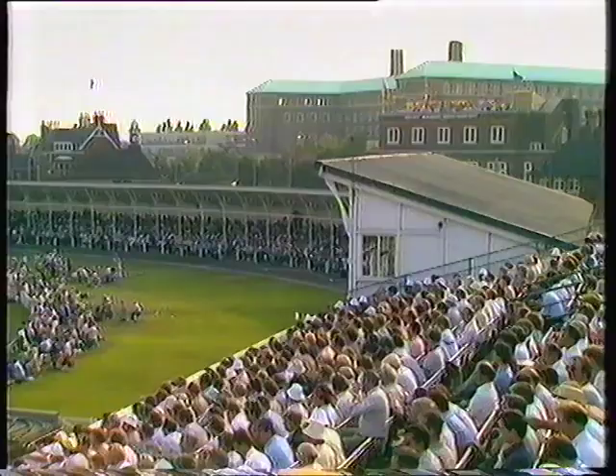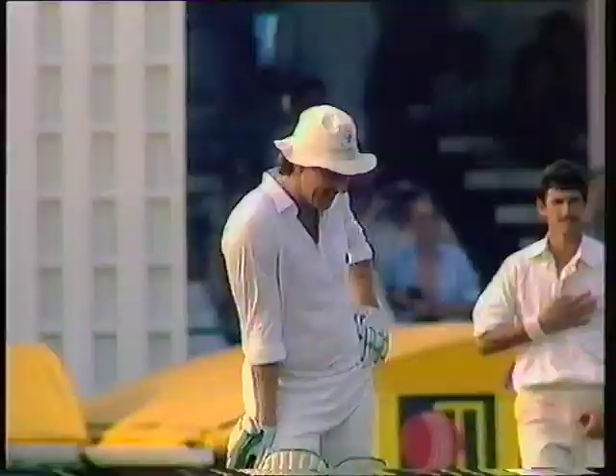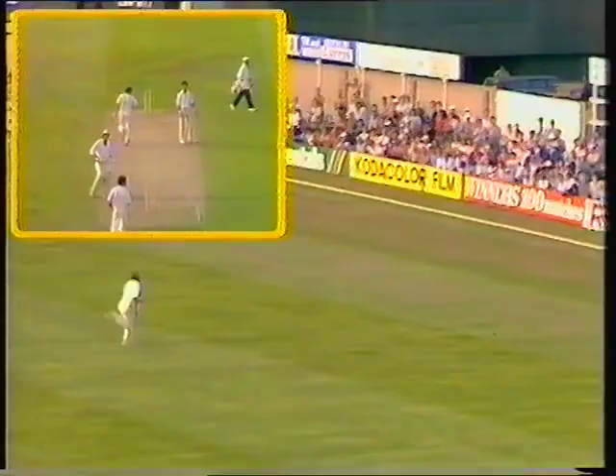And what a tremendous strike this is — a good length ball. Tremendous excitement here. Ian Botham on 98. A beautifully unorthodox stroke to bring up his 100, in 99 balls. A great innings that — hardly played a false stroke. Beautifully compiled.